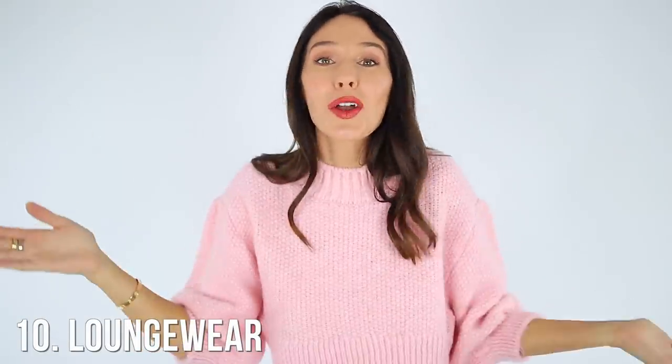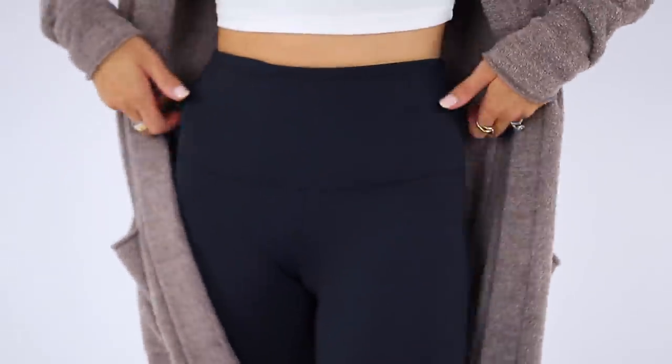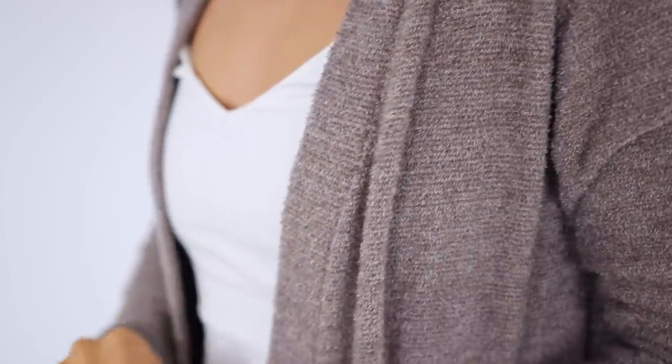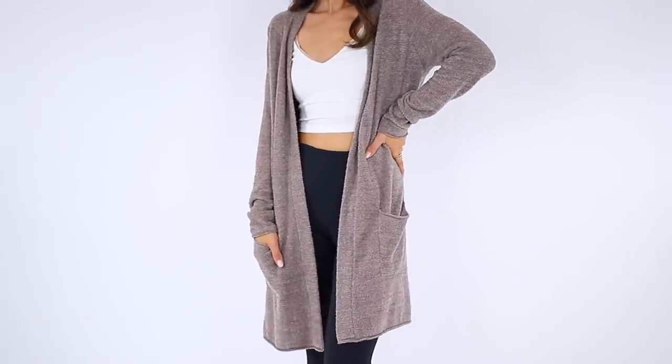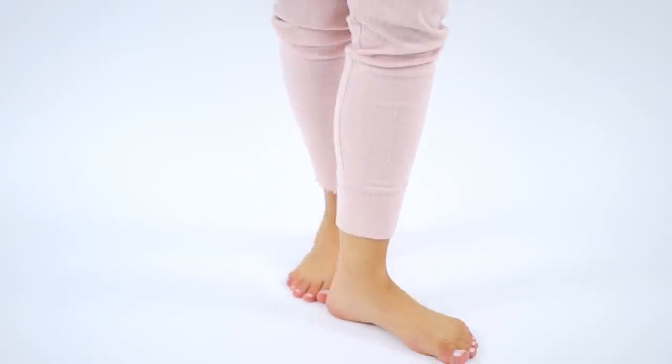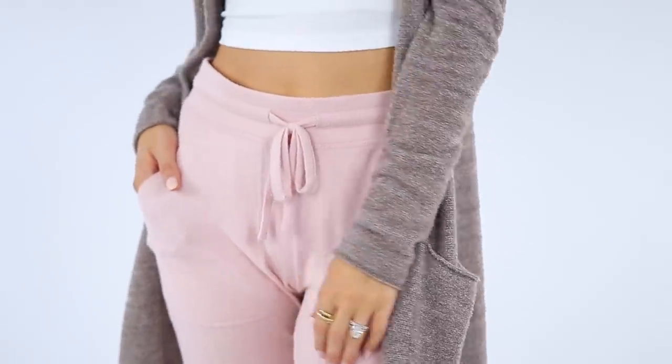For this next fashion trend, it's really no surprise — it's loungewear. We are definitely staying home a little more than we expected this year, although things are opening back up. I wanted to share a few of my favorite Nordstrom loungewear pieces that are best-selling. First, the Zella live-in leggings — they are the best leggings ever. Also, the Barefoot Dreams cardigans — the material is just to die for. And finally, the BP joggers — I have them in pink but they come in so many colors and patterns. I especially love the material and the style.